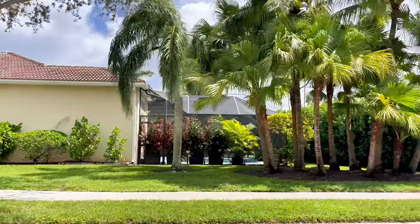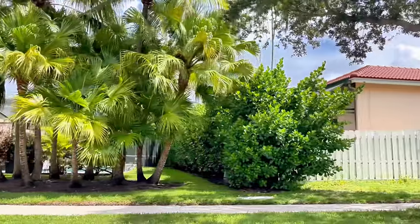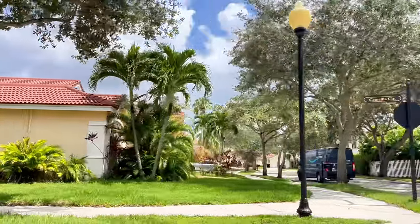Here is an example of how deep the backyard is. Here is Camellia Lane.